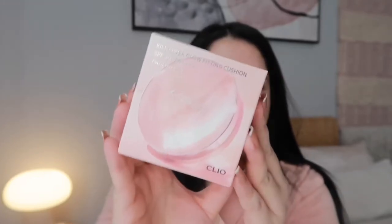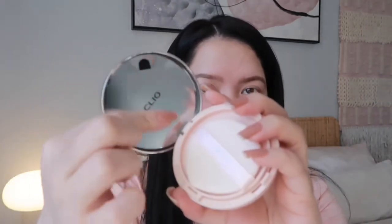Let's start the makeup — I don't have anything on my face, I just did my eyebrows. YesStyle sent me four items and they're all here. So first, the Kill Cover Glow Fitting Cushion. It's really bright outside so I hope you can see. I got the shade Linen, which is number 21 — I'm always number 21 because of how pale my skin is. It came with a refill which I love.